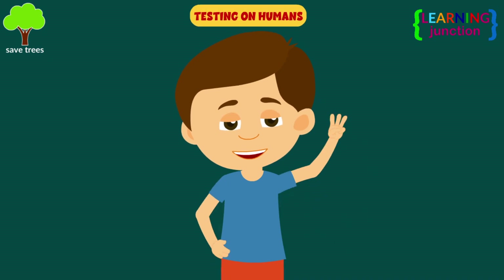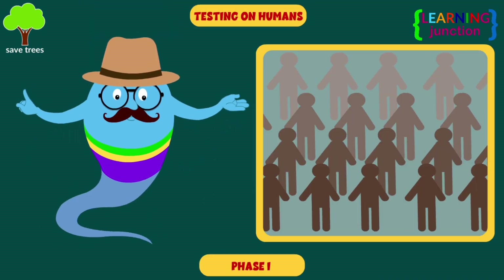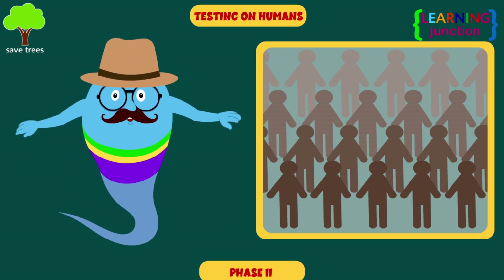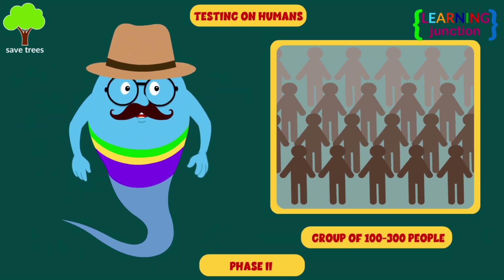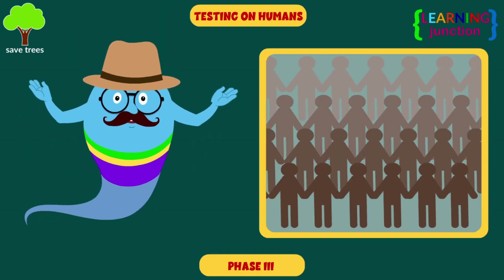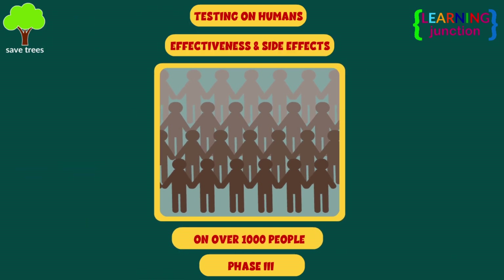Testing on humans happens in three phases. Phase 1: the drug is tested for safety on a small group of 20 to 100 people. Phase 2: the drug is tested on 100 to 300 people to see how well the drug works. Phase 3: the drug is tested on over 1,000 people to see the effectiveness and side effects of the drug.